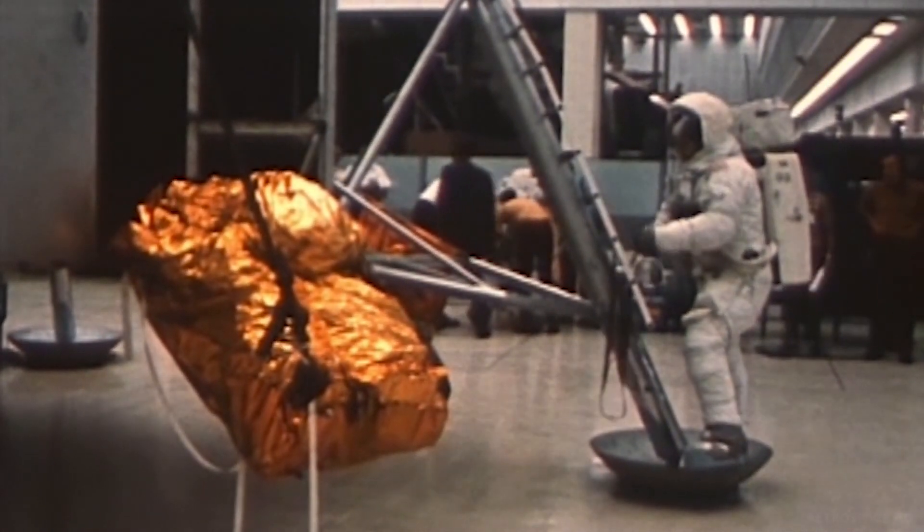At the foot of the ladder, the LEM footpads are only depressed in the surface about one or two inches, although the surface appears to be very, very fine-grained as you get close to it. It's almost like a powder. Ground mass is very fine. I'm going to step off the LEM now. That's one small step for man, one giant leap for mankind.